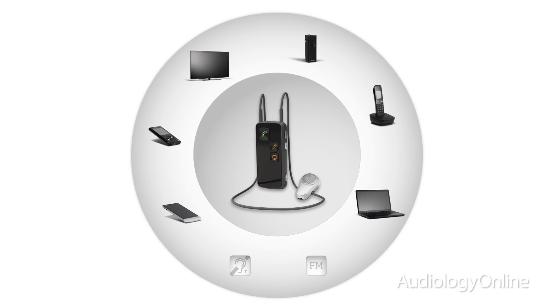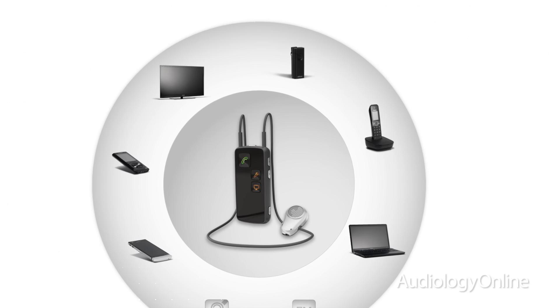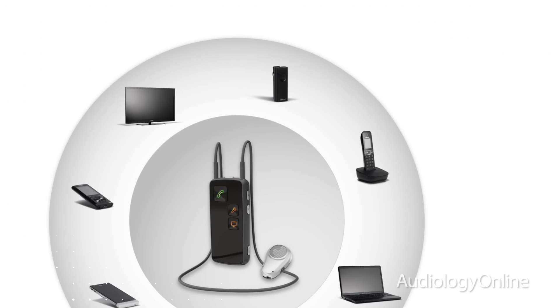You can control your volume, you can control your programs, and you can toggle between media devices. You can also connect the ConnectLine devices, such as the lapel microphone, the television adapter, and TV adapter accessories.